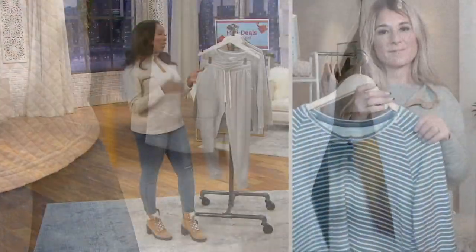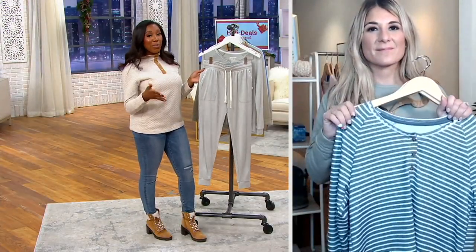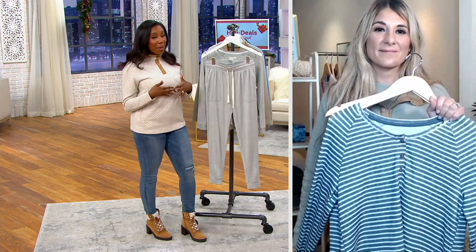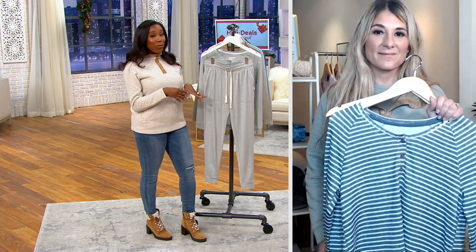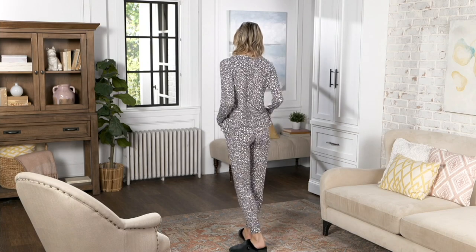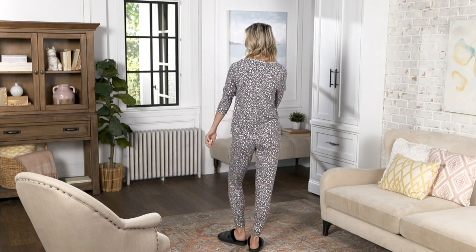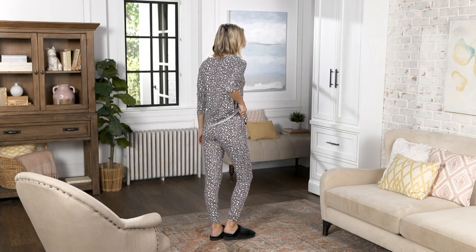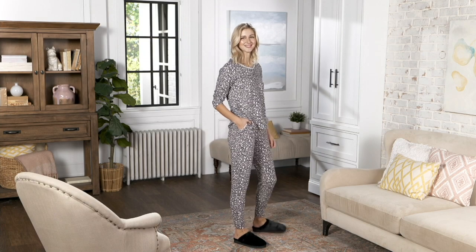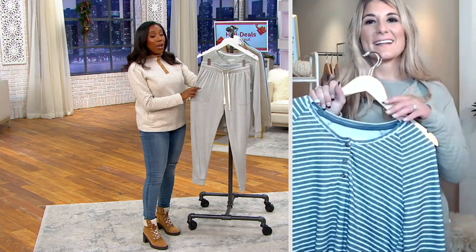We have regular and petite inseams, so if you're petite and have trouble finding a PJ with that petite inseam, we've got it here. Free shipping is available, but only for about eight more minutes. Easy pays of $13.55 are also going away — item number 845-9198. Your petite has a 26-inch inseam and your regular has a 29-inch inseam.